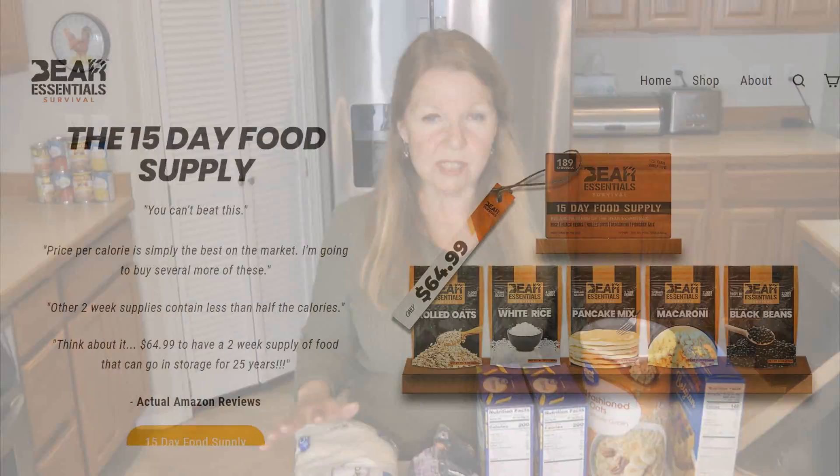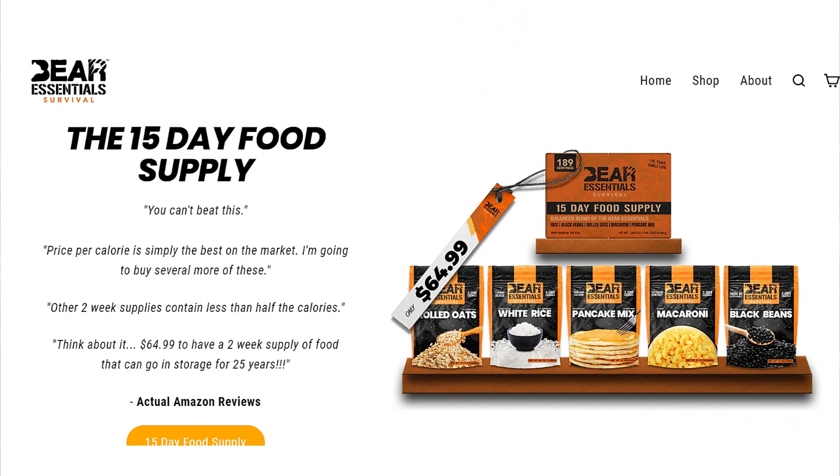I priced out these basic foods at my store here in Alaska and it added up to about $17. So yes, you could buy these foods yourself for $17. But from Bear Essentials they come sealed in mylar bags, and if you've looked at the price of mylar bags lately, it can cost you $20 just to get a set — so the packaging they provide is quite expensive.